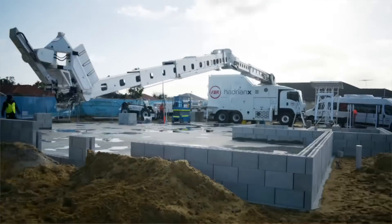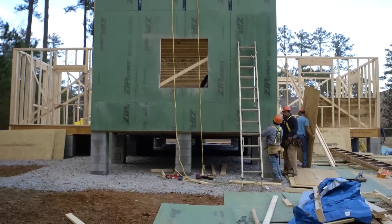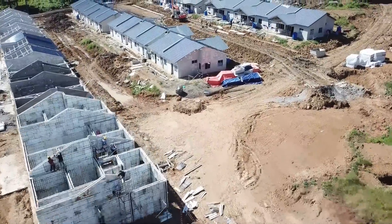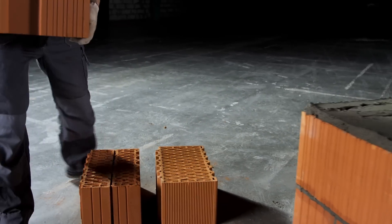Hi, and welcome to Cool Gadgets and Stuff. Building a new home comes with a lot of decision making, and choosing a construction system is one of the more important ones. Building technologies continuously improve, and in this video we're going to explore some interesting building systems that you might not be familiar with, but are worth checking out.